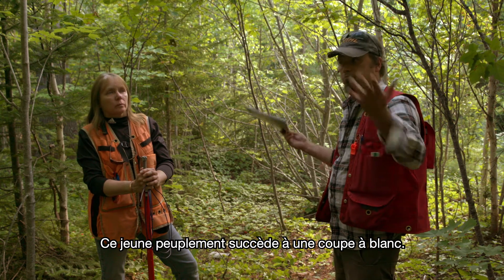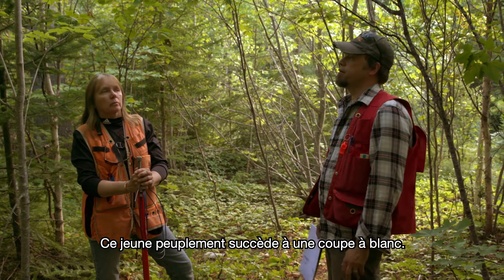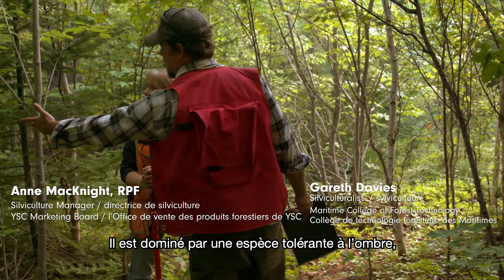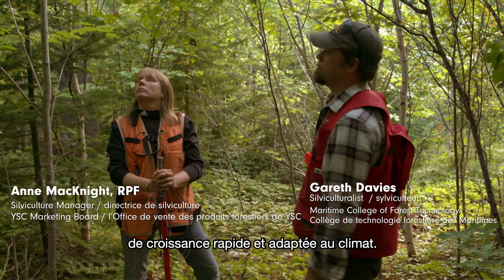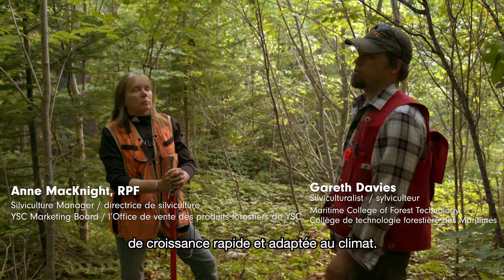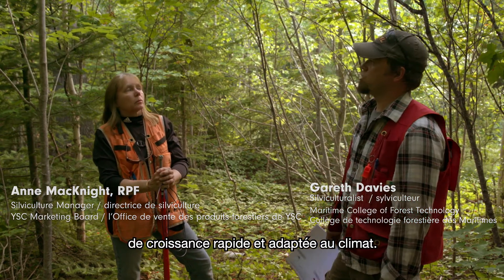We're in a young stand, the result of a clear-cut. What we have is actually a shade-tolerant, fast-growing, climate-adapted species that's actually dominating this clear-cut, which is kind of interesting.